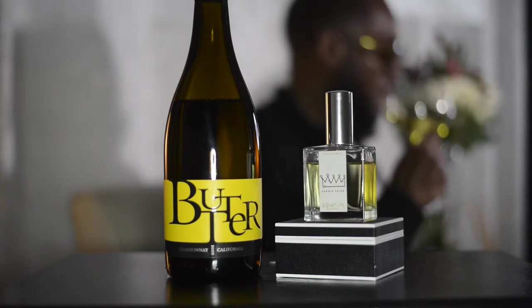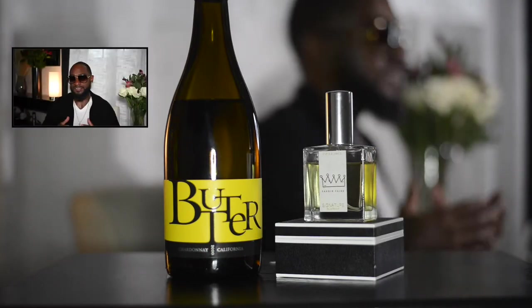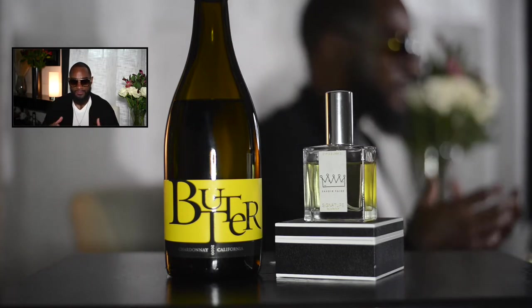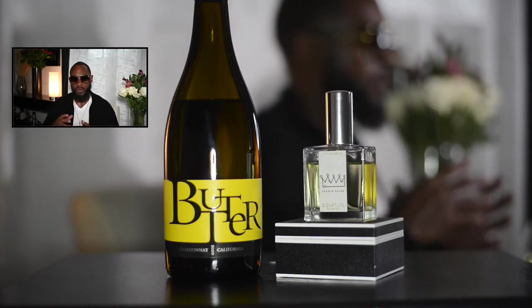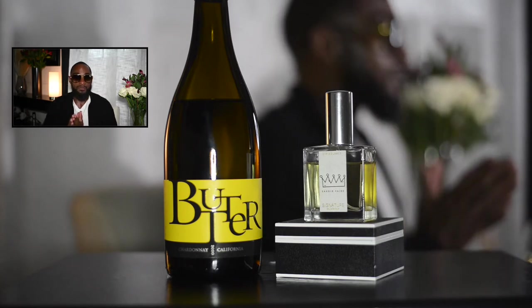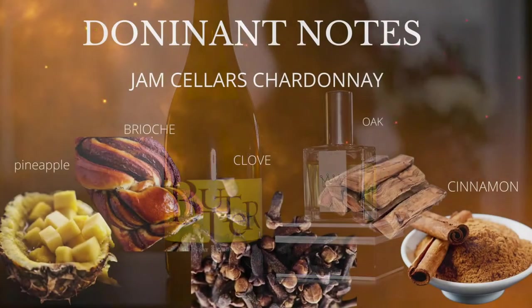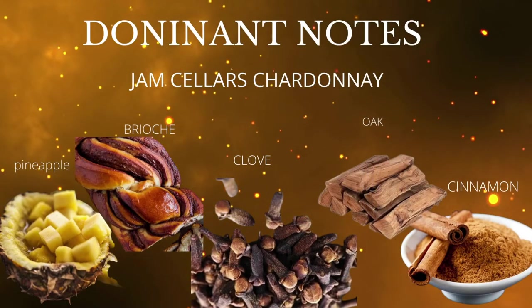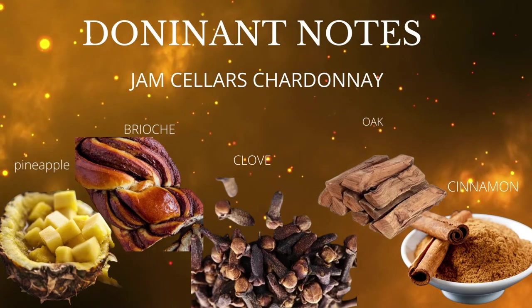Milk, cheeses — you name it. It's a Chardonnay, it goes with a lot of things. Getting into the pour, Jam Cellars Butter is a wine that features a smoked, charred, buttery flavor. It's made from premium California grapes that are cold fermented and gives a nice luscious texture to the mouth that almost feels like it's melting in your mouth when you drink this particular wine.